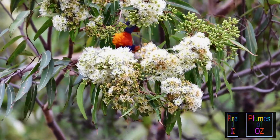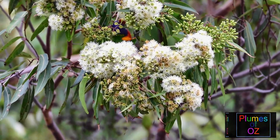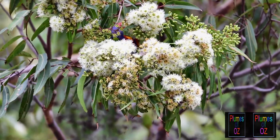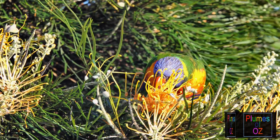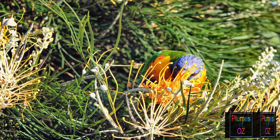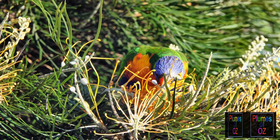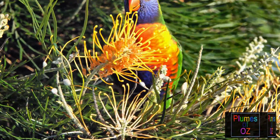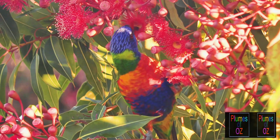Another feature of lorikeets is their flight. While flying they use rapid wing beats and fly in relatively straight lines searching for blossom below. This is in contrast to most Australian parrots that have an undulating flight motion. Relative to size, lorikeets appear to have a large mass of muscle related to flight, allowing this rapid wing beat motion.